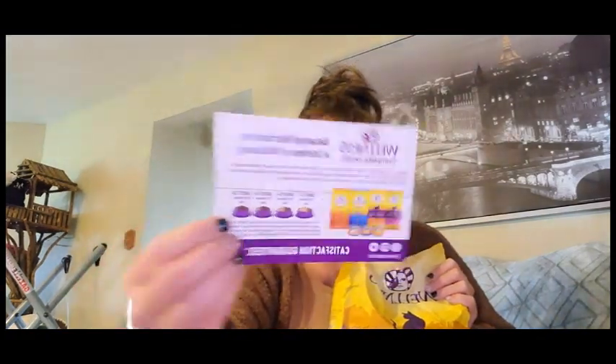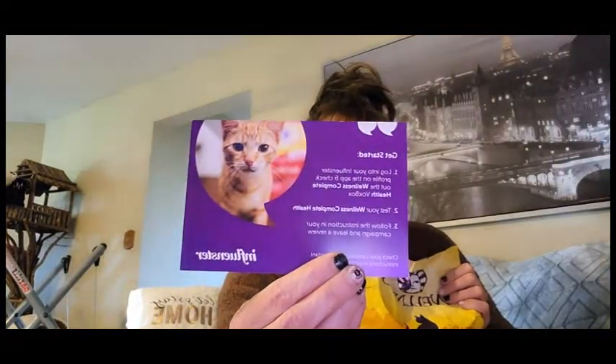So yes, this is grain free, complete health, and it's for senior cats. Are you a senior? And it comes with a card — 'balanced nutrition for a lifetime of well-being.' I love the fact that it's grain free.